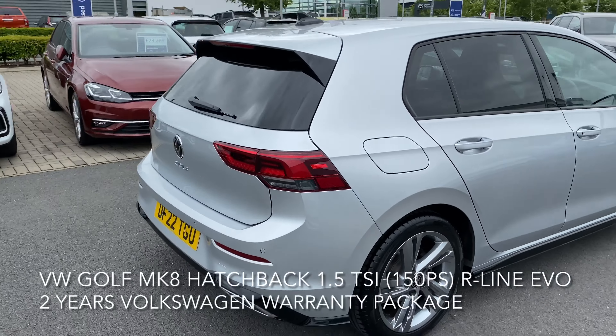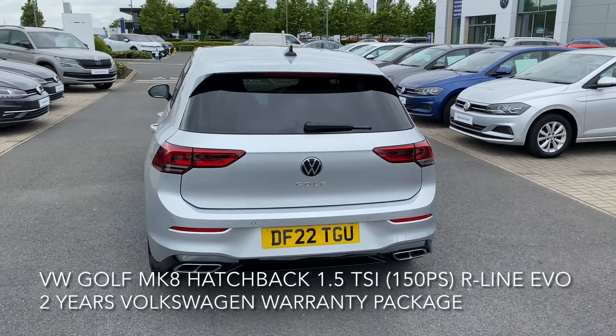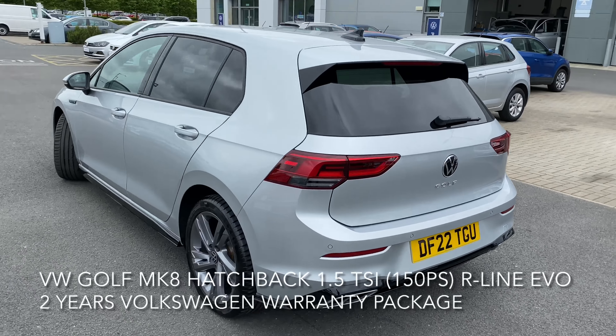Here we have a Volkswagen Golf. It's a Mark 8 hatchback, 1.5 litre, TSI Evo, R-Line 150 PS.